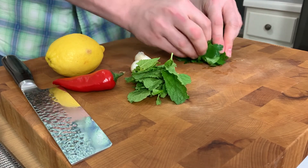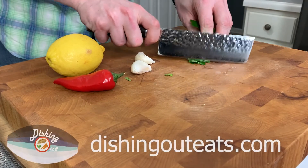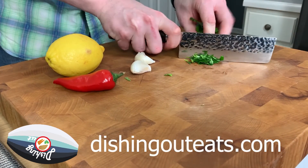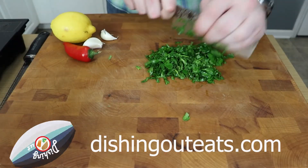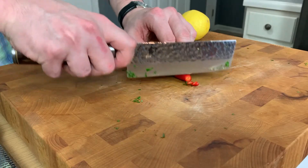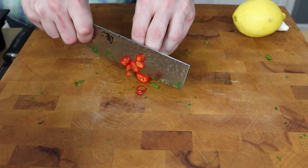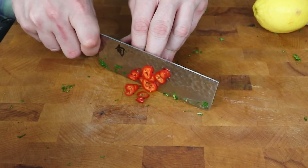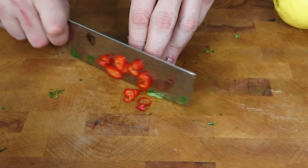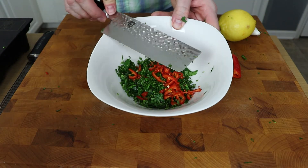The first thing we'll do is make our mint chimichurri. All the exact ingredients and directions will be on DishingOutEats.com. I'm going to start off with a couple tablespoons of chopped parsley, as well as about a tablespoon of chopped mint, and slice up one red hot chili pepper. You can certainly leave this out, or at least leave the seeds out if you want to make it less spicy. Go ahead and add that to a bowl.